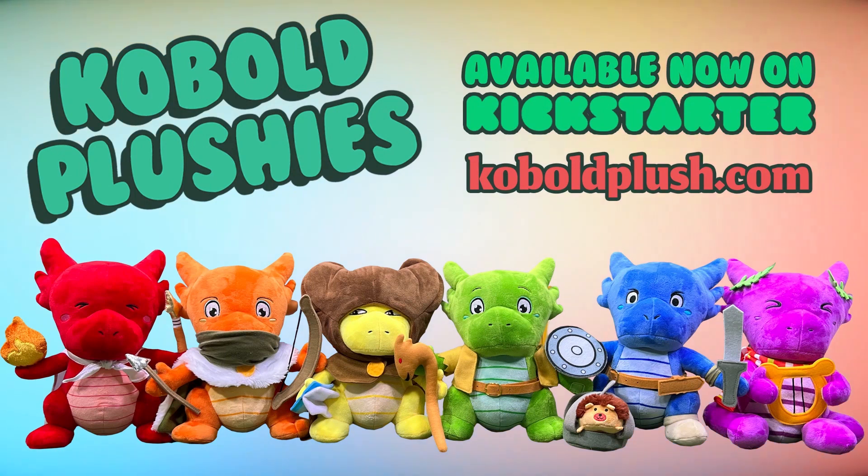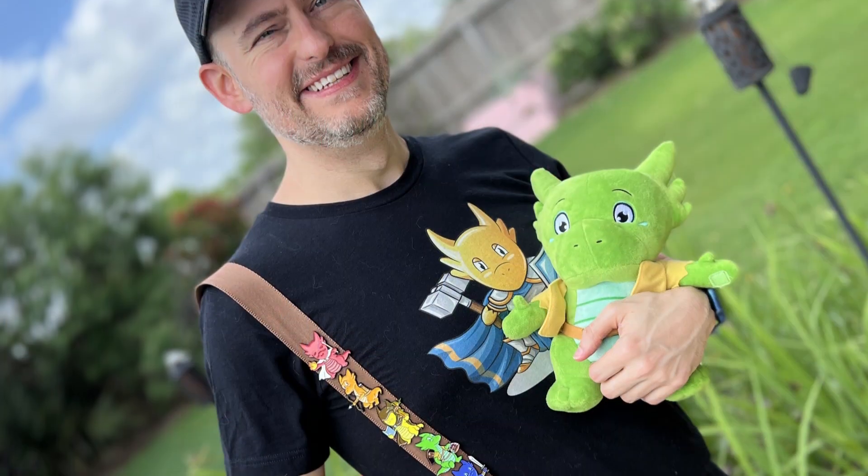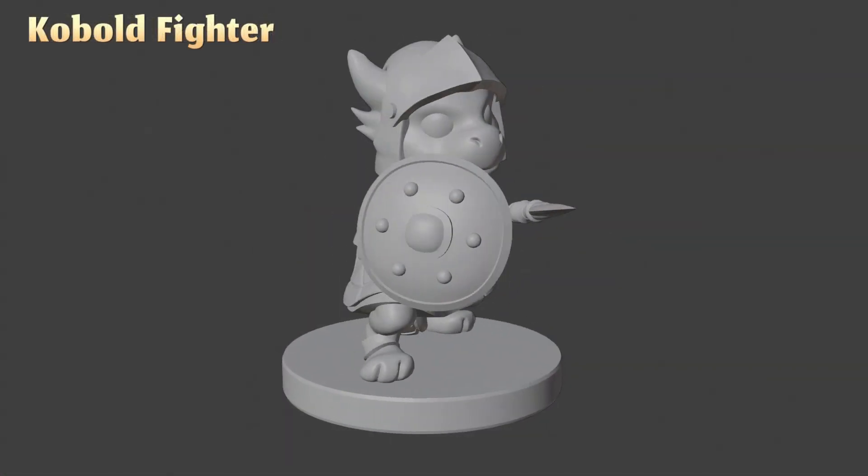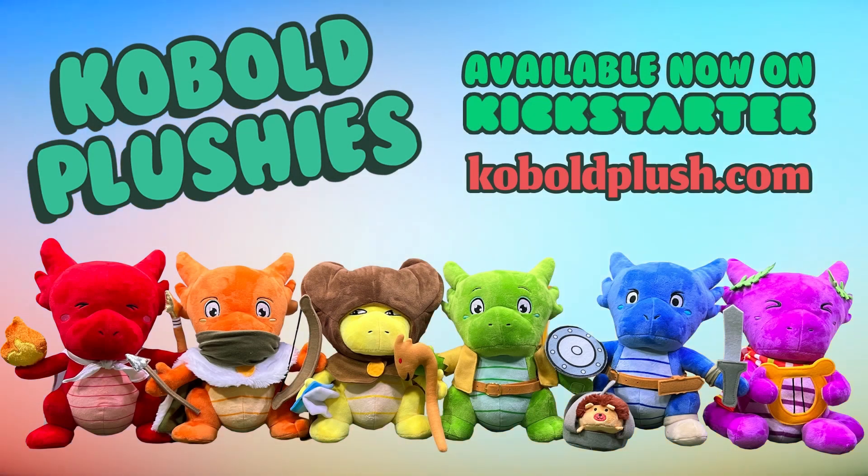And by our Cobalt Plushie Kickstarter, featuring our 10-inch tall cuddly kobolds with swappable gear, plus collectible pen sets, mini STL files, stickers, and much more. Check it out today at CobaltPlush.com.